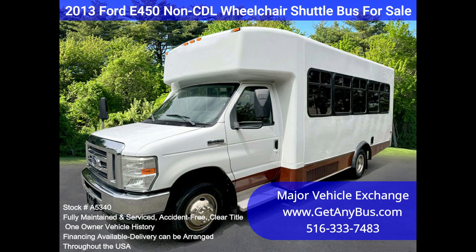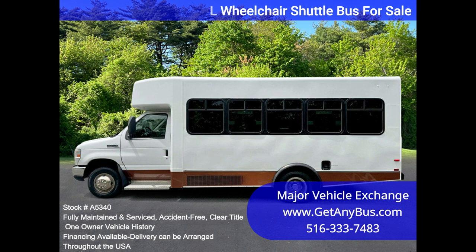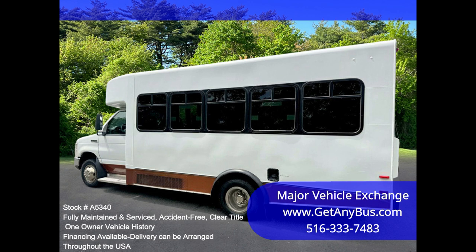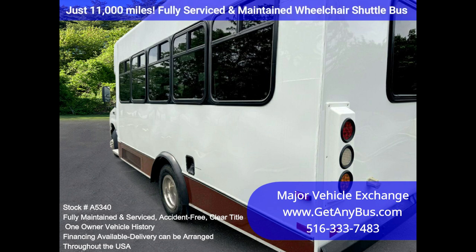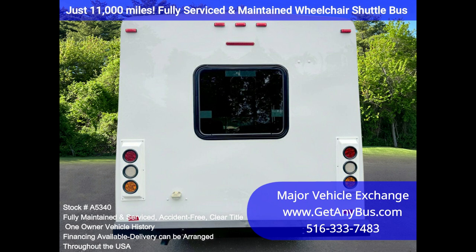It is well maintained and equipped with a reliable 6.8L Ford V10 gas engine and automatic transmission with overdrive. Just 11,000 miles, it delivers a smooth and quiet ride and will get your group to their destination in comfort, thanks to dual AC and heaters and excellent quality cloth seats with armrests, seat belts and hand grips, including two additional single flip seats with two wheelchair positions.